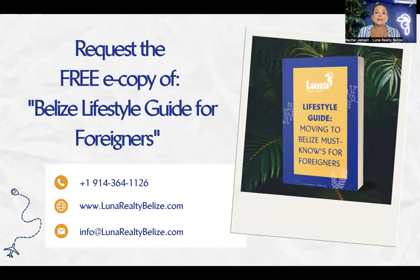Always require an inspection done prior to closing and make sure it is part of your contingencies in the offer to purchase. Reach out to us if you would like a complimentary copy of the closing process in Belize, which covers the buying process, the two-month due diligence period, and what you should be doing at that point. Email us at info@lunarealtybelize.com and we'll get that over to you.